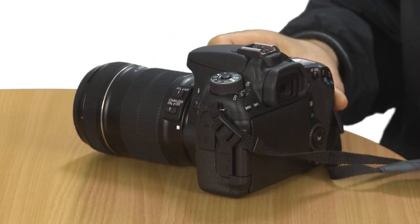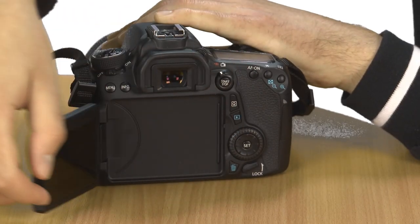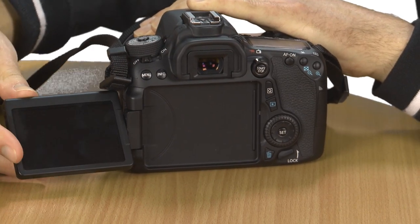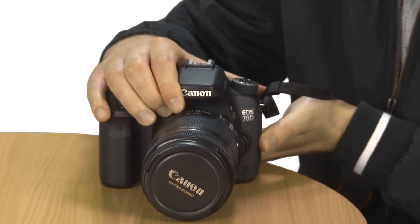Featuring a Digic 5 Plus processor, the Canon EOS 70D should also offer better shots in low light than the 60D. We've seen this on the 5D Mark III, and performance in low light is fantastic. It's got an ISO range of 100-12800 that can be expanded up to ISO 25600, which is a significant improvement on its predecessor's 100-6400 range.